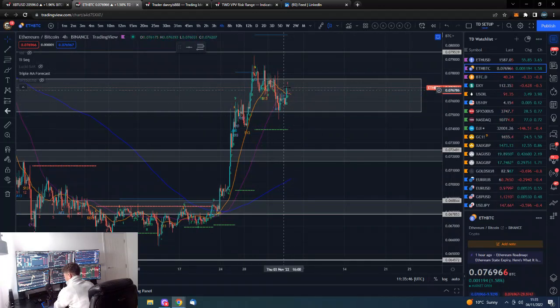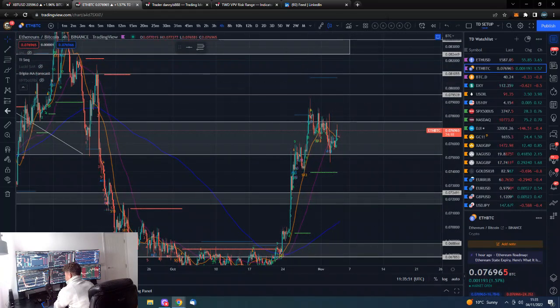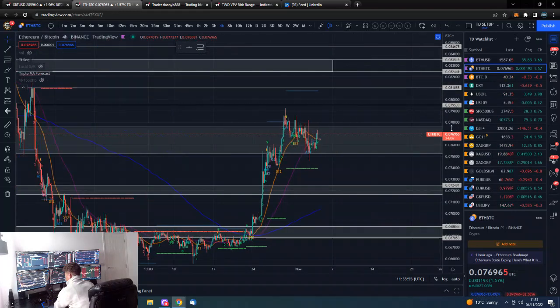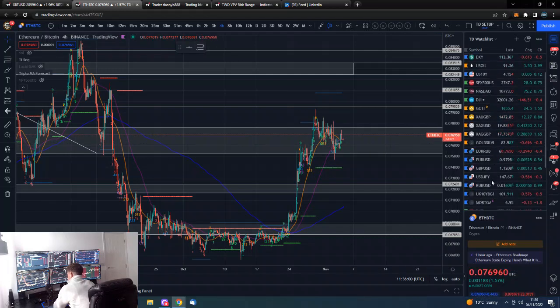The Ethereum/Satoshi pairing is similarly trying to break above a downward sloping trend line in the short term — potentially a bull flag. If that is a bull flag and we meet the bull flag target, we'd be looking at the next level of resistance, which would be a pretty impressive and good move.